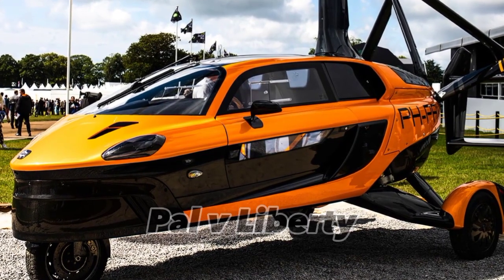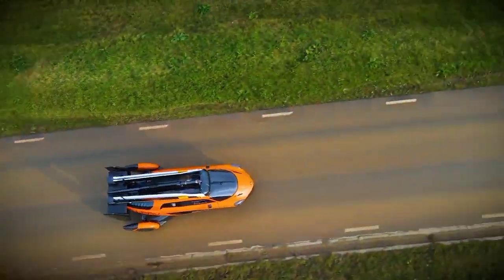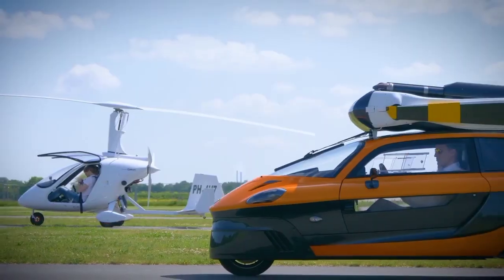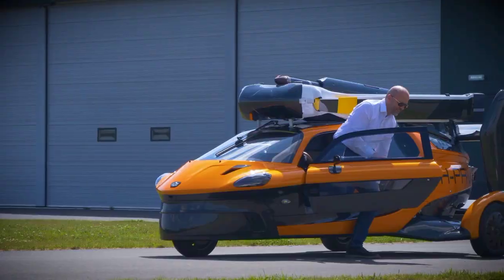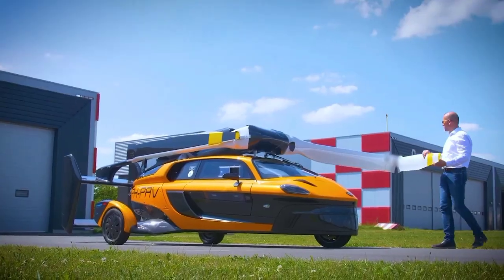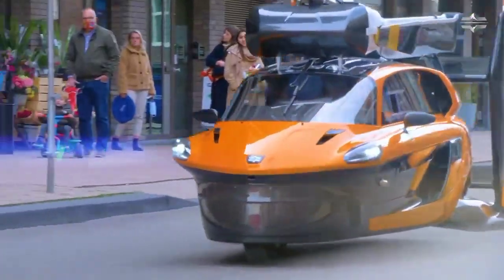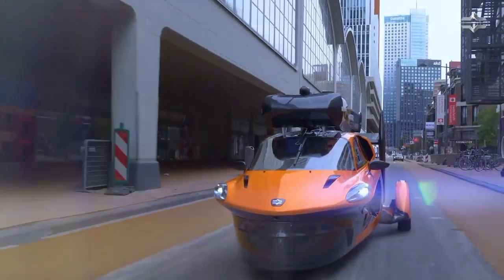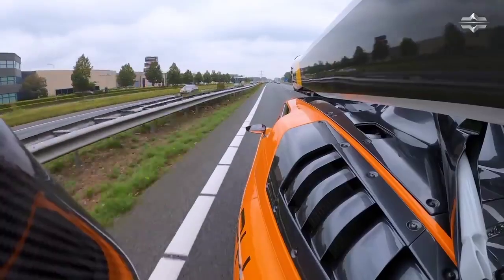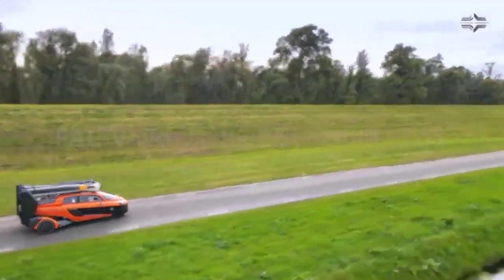Developed by PAL-V in the Netherlands, the PAL-V Liberty is a hybrid vehicle offering a unique solution for those seeking freedom to travel on both land and in the air. It cleverly integrates the practicality of a car with the exhilaration of an autogyro. To operate it, you'll need not just a standard driver's license but also an autogyro pilot's license. With the simple deployment of its rotor and propellers, the Liberty transforms into an autogyro capable of reaching altitudes up to 11,000 feet, and PAL-V has ensured it complies with the highest safety standards both as a car and an autogyro.